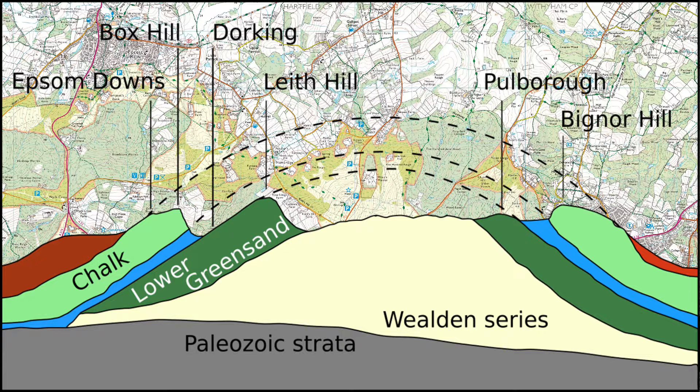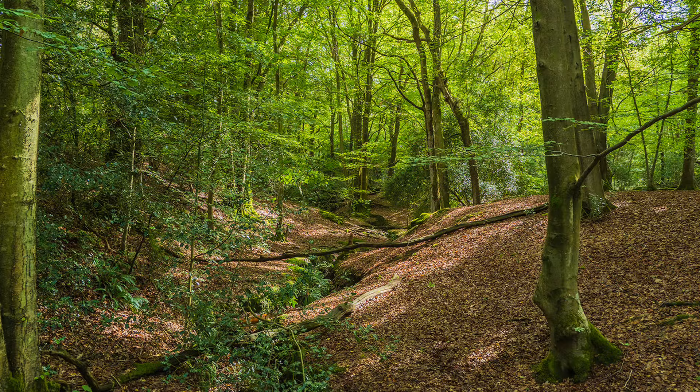This area, we now call the Weald, used to form a huge dome, as high as 3,000 feet, with the North and South Downs acting as bookends. Being of sandstone, and therefore subject to erosion through weathering and natural forces, it has created over millions of years the unique landscape we see today.